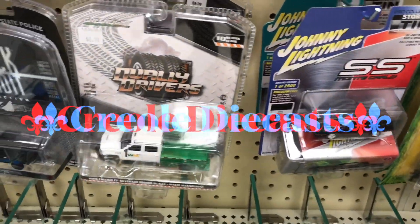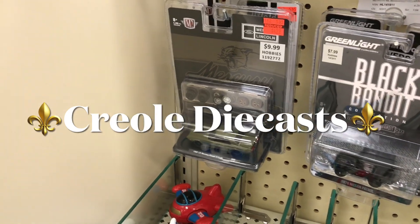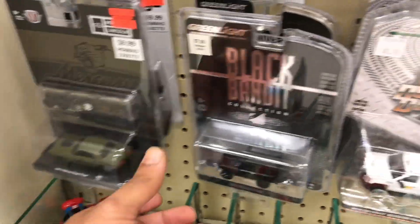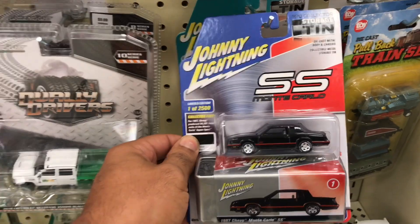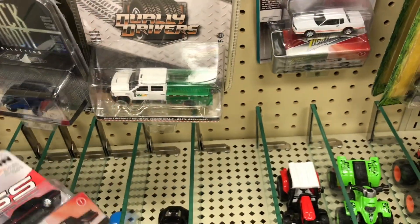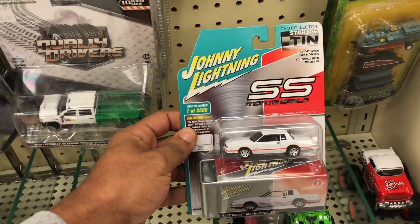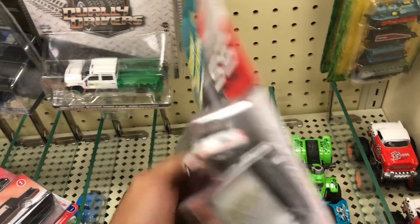Good morning y'all, Creel Diecast here. Right now I'm by a Christian store because a buddy of mine, Hot Rods Wheels, sent me a little tip saying that they had some Monte Carlos over here, and sure enough the two that he showed in his video were still here. So I came to pick up these joints because I'm a big G-Body fan. When I saw them in his video and he told me where they were, I came right over here straight after I got off work. I'm gonna scoop these two bad boys up for sure.